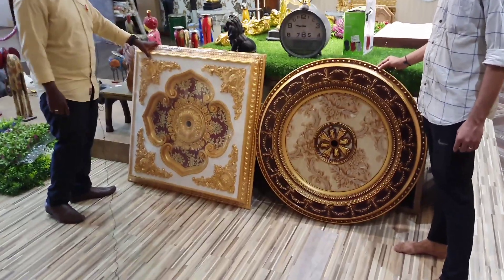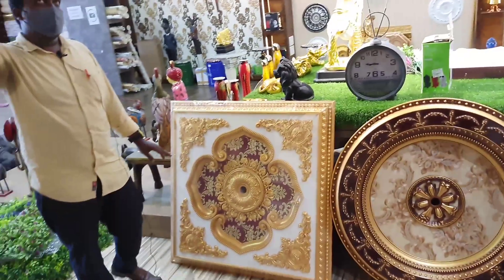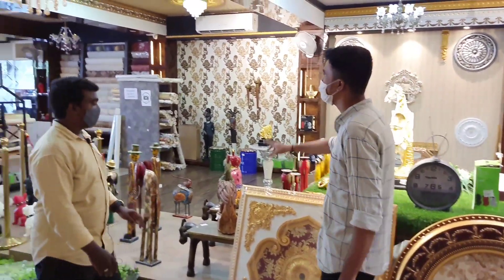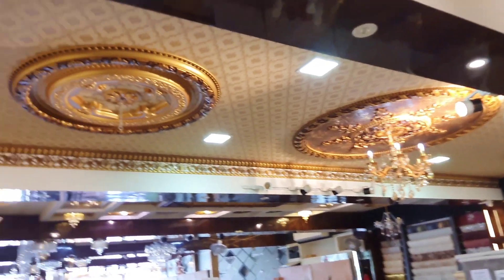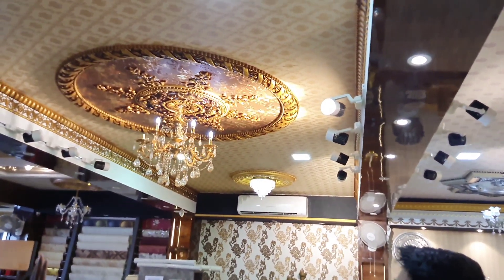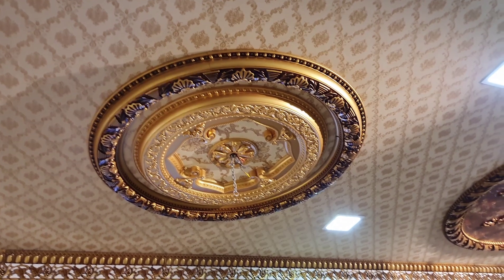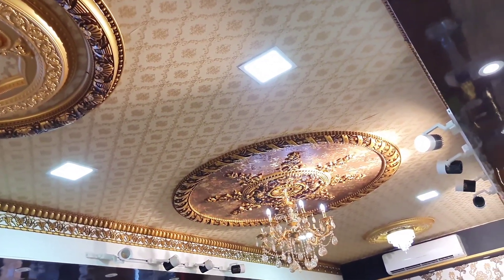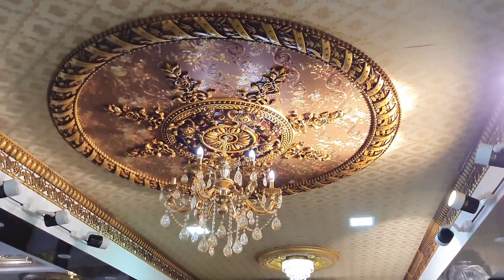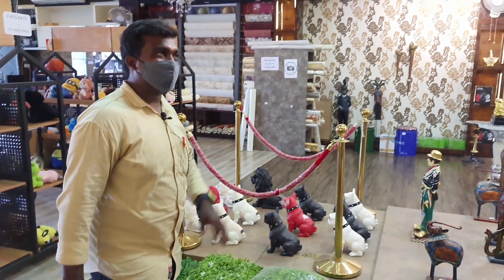These are the ceiling panels — this is the POP type, this is the fiber material. This is the fall ceiling — this is the lifelong material. The price is around 68,000. If we choose a design at 3,200, we are making 90,000. This is the color design. Yes, we have a lot of models. We have all the ceiling panels.